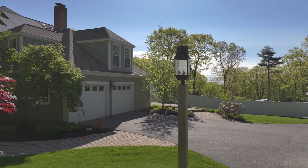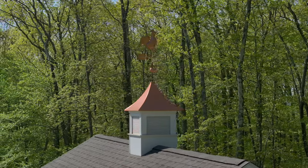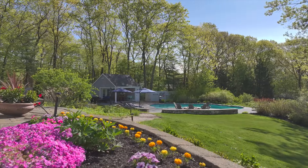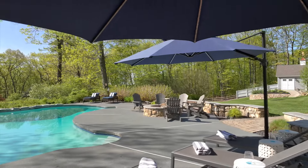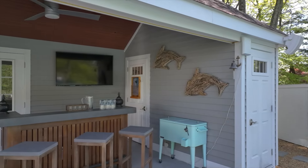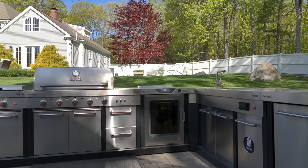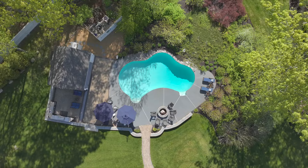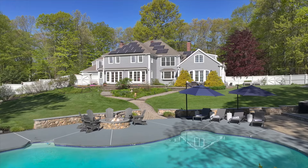As you approach, the graceful circular driveway and formal walkways accented with natural fieldstone and granite set the stage for what lies beyond. Step into your private summer retreat complete with a heated pool, a lanai, and a pool house featuring an indoor lounge area. Enjoy the convenience of a hot and cold outdoor shower and a summer kitchen that would make any chef envious.